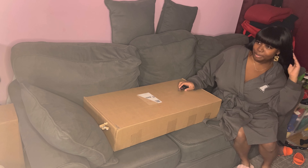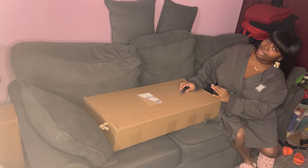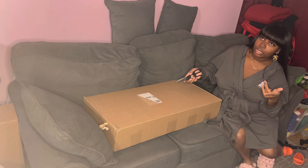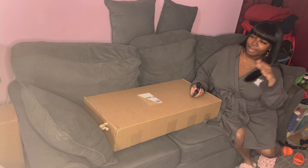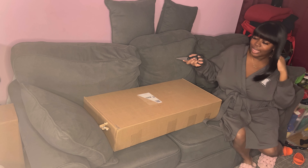Hey guys! Welcome and welcome back to my channel! For those of you who don't know me, my name is Edney. For those of you who are returning, welcome back! For those of you who are new, welcome to my channel! How are you?